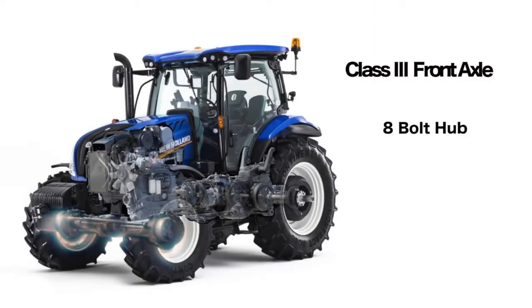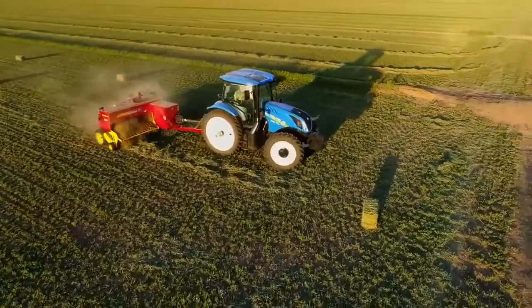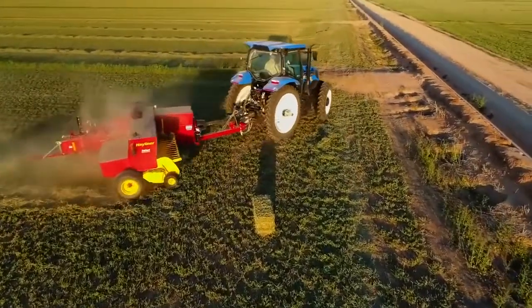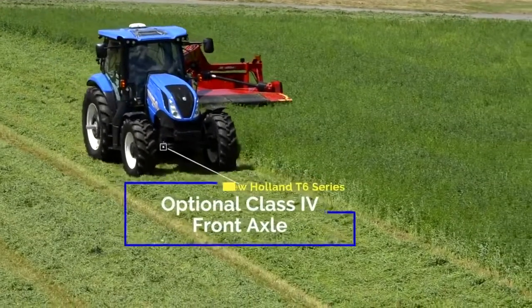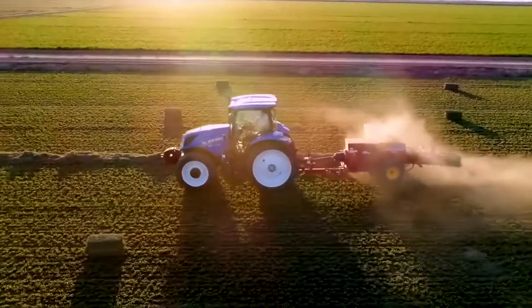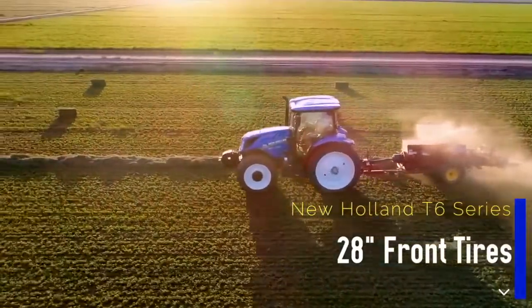T6 Series tractors offer a Class 3, heavy-duty, 8-bolt hub front axle. With 55-degree turning radius and 8-degrees oscillation capabilities, New Holland's strong front axles are ready for any front-end loader or rear 3-point hitch task, while giving you unsurpassed maneuverability. If more capacity is needed, the T6 Series delivers with an optional Class 4 axle. T6 Series front axles can also accommodate larger 28-inch front tires.